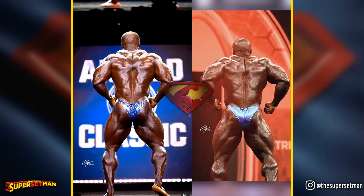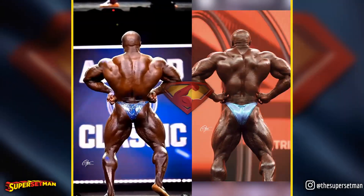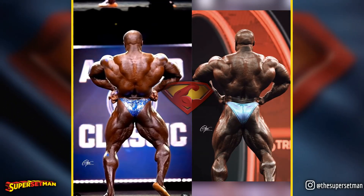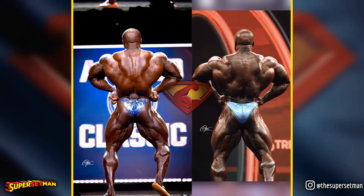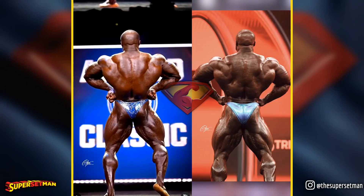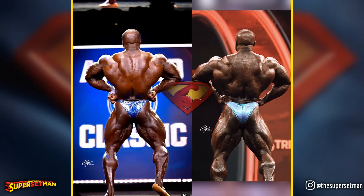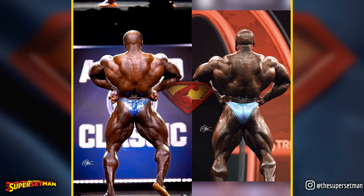The improvements in the back area are also apparent in the back lat spread pose. It's clear that Samson dedicated significant attention to this area throughout the year and it's paying off. His back is now much more competitive, boasting increased size and enhanced details.